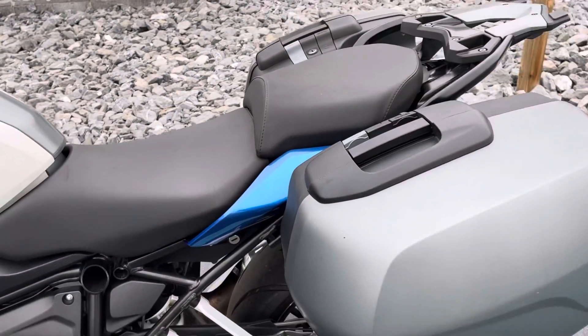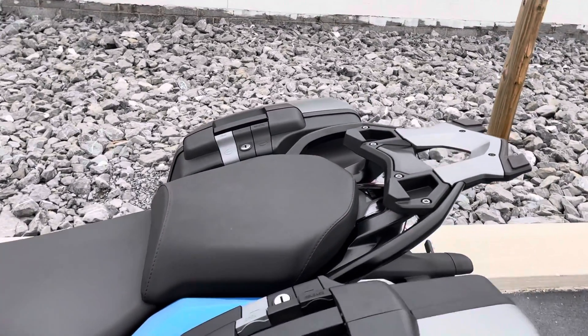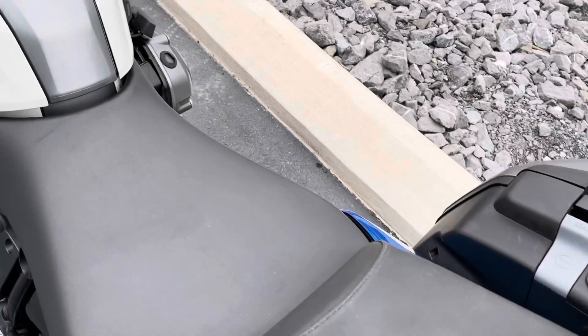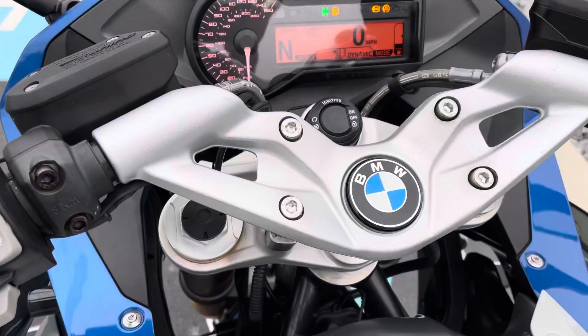We do have the original owner's manual, obviously the key fob, emergency key, original tool kit — so that's all included. As well as the GPS tablet, which was removed but we have it and it can be reinstalled.